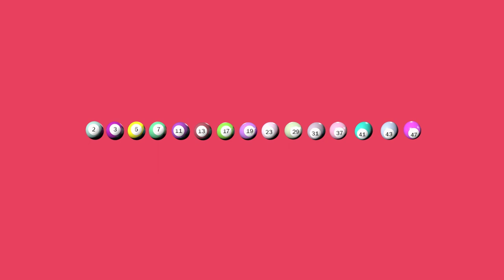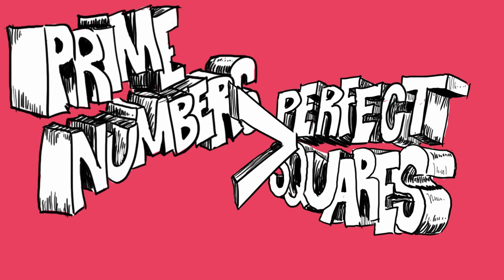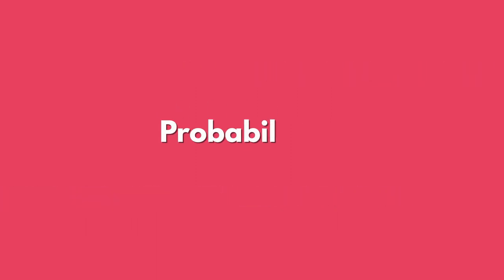The first part of the problem is easy to solve, because the number of prime numbers is greater than that of the perfect squares. Obviously, the probability of a ball with a prime number being drawn first is greater than that of a ball imprinted with a perfect square, because none of the 7 perfect squares is equal to one of the 15 prime numbers. The probability of a ball being both a perfect square and a prime number is impossible, and therefore equal to zero.